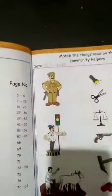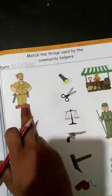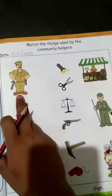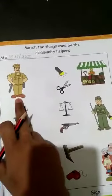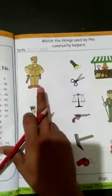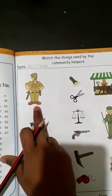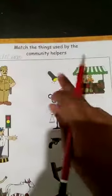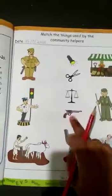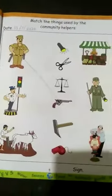First, tell me who is this? This is a policeman. What do policemen do? He keeps people safe and protects our community from crime. So what does he need? He needs a gun. Come on, let's find the gun and match it from here.